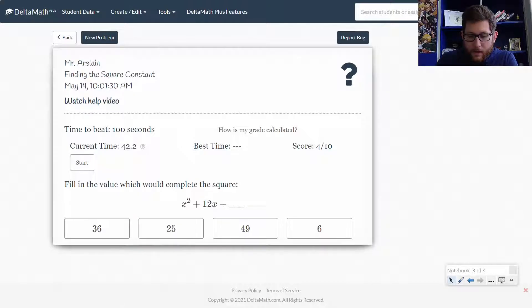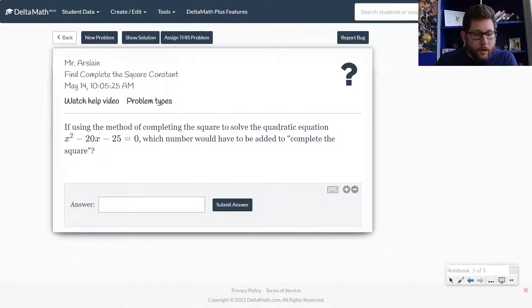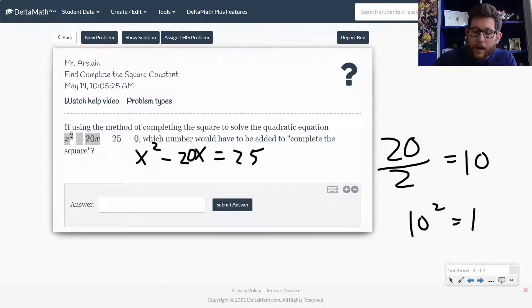The next skill is completing the square to solve the quadratic equation — what number would have to be added to both sides to complete the square? The approach is the same. If I'm solving this to complete the square, the first thing I would do is clear the left side to just have X's — so I'd add 25 to both sides. Then they're asking what would I have to add to both sides to complete the square. We look at the 20 value; that's my 2P value. Divide by 2 to get 10, then square 10 to get 100.